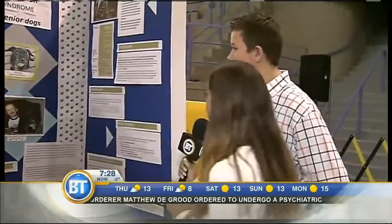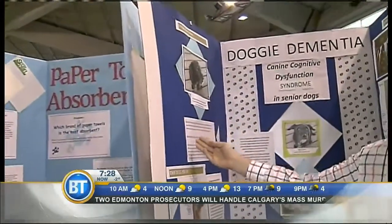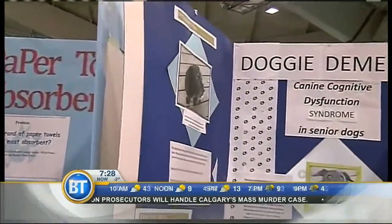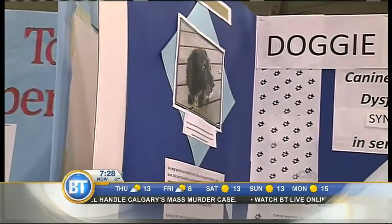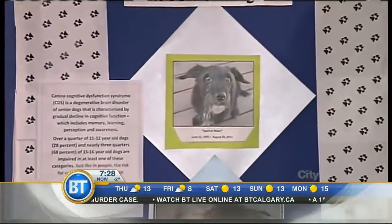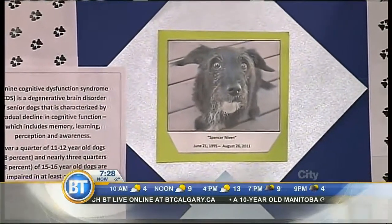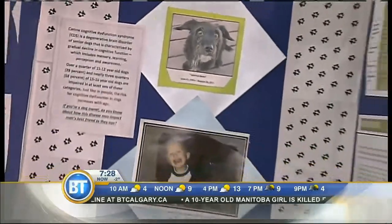Now, Ben, tell me a little bit about your project and what you were studying. Well, my project is canine cognitive dysfunction syndrome — so doggy dementia. My inspiration for my project is my dog Spencer. She was my best friend and lived to be 16 years old. She showed many of the signs of doggy dementia — for example, she would wander around the house aimlessly at night, and she used to stare at a wall for no reason. It was quite a difference from when she was younger.